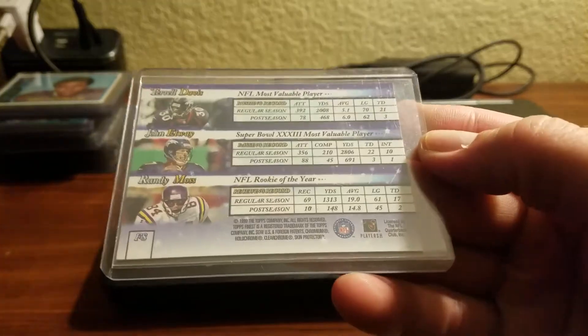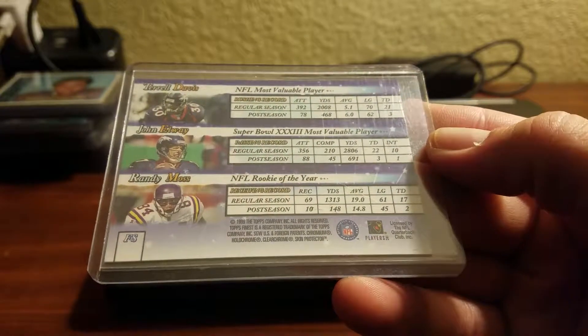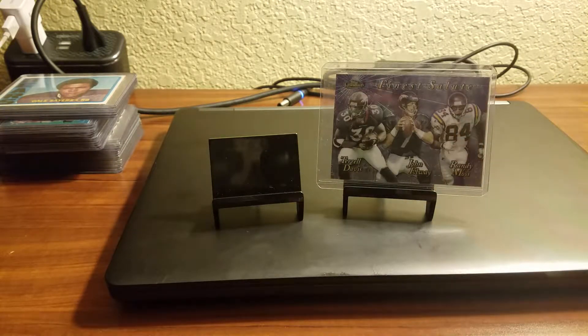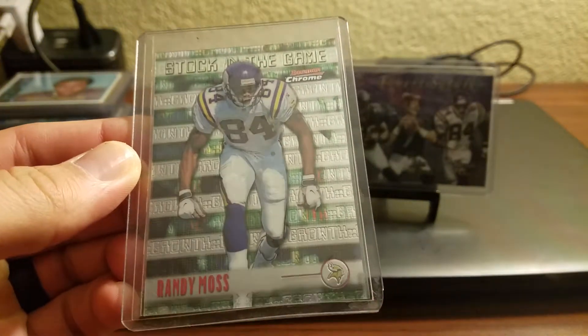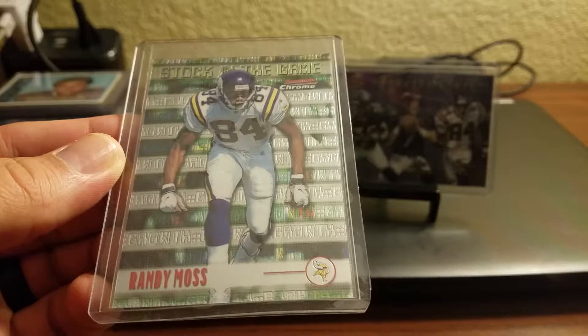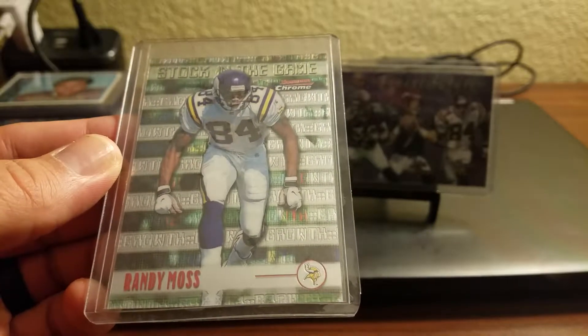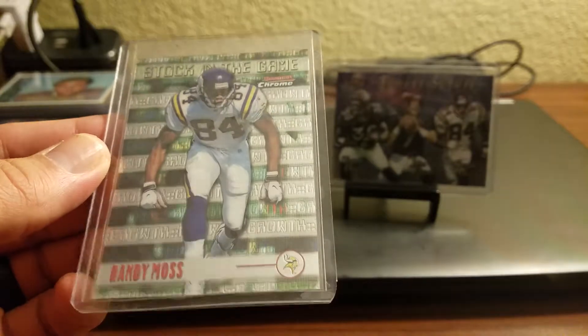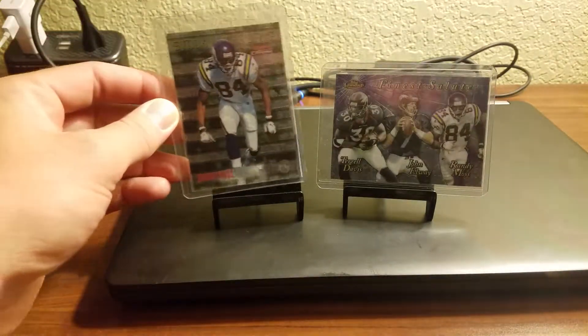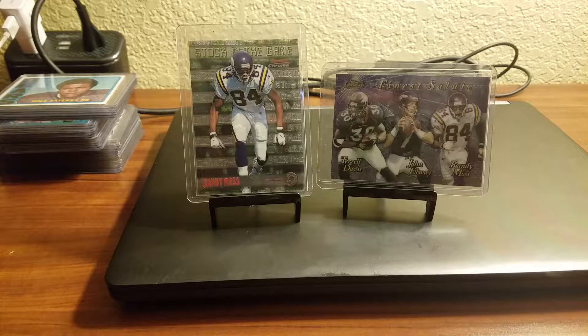How can you not? It's from 1999 Finest. And then the '99 Moss — Stock in the Game from Bowman Chrome. He was a beast. He was practically uncoverable, as fast as he needed to be to beat you. Amazing leaping ability. The rookie year that he had was just insane — 17 touchdowns, I think 10 of them were for 40-plus yards. Just so much fun to watch.